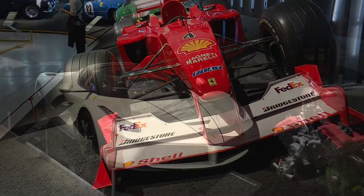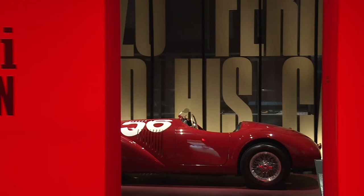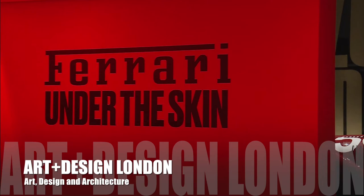The exhibition culminates in a look at Ferrari today. A LaFerrari Aperta owned by Gordon Ramsay is the most technologically advanced Ferrari to date.